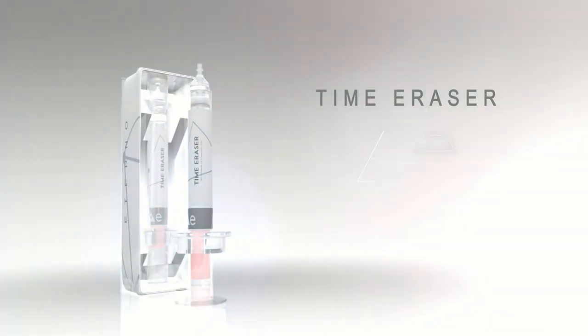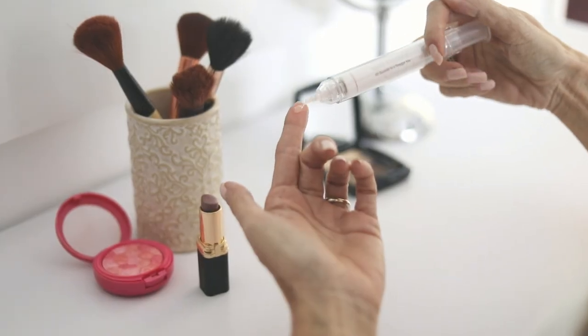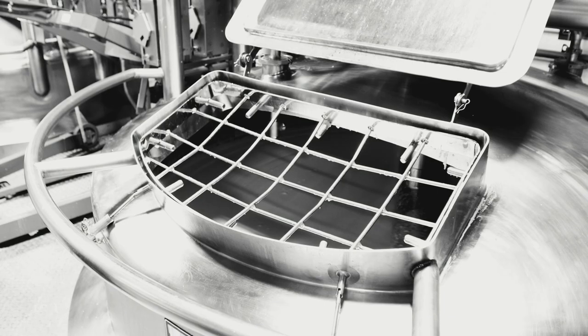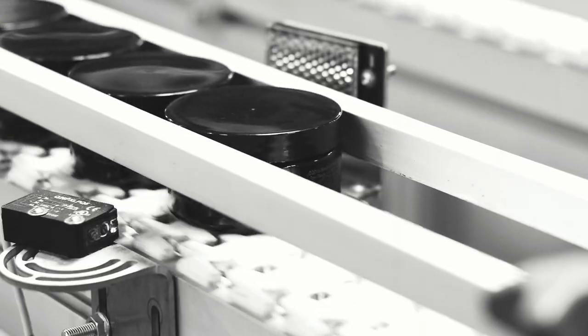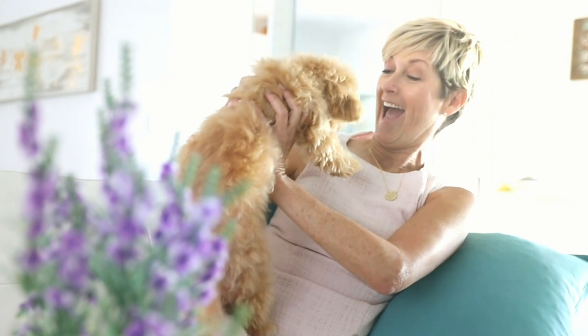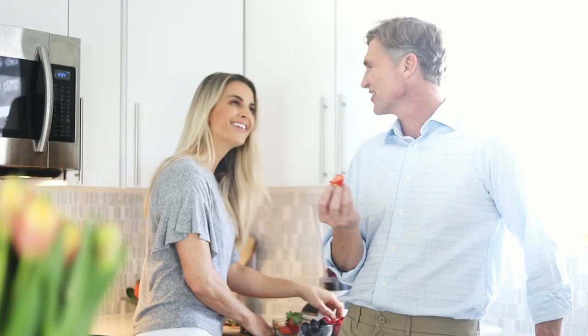Introducing the revolutionary Time Eraser by Eternal. The Time Eraser is a powerful cream that eliminates fine lines and wrinkles in only 60 seconds. Dermatologists and beauty brands charge a fortune for anti-aging products that don't work or are invasive. Now you can control the way you look and reverse signs of aging from the comfort of your own home without paying med spa prices.